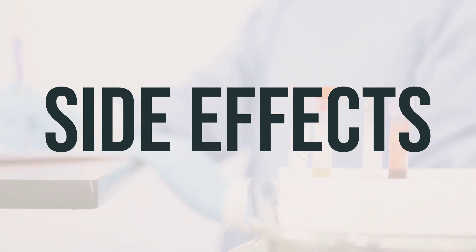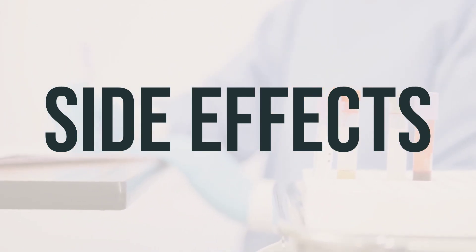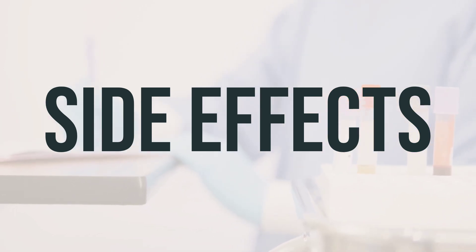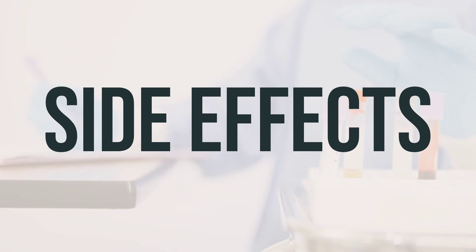You may experience headache, nausea, vomiting, tiredness, muscle pain, or weakness while taking Zorbdivil. If these symptoms persist, inform your doctor or pharmacist promptly.